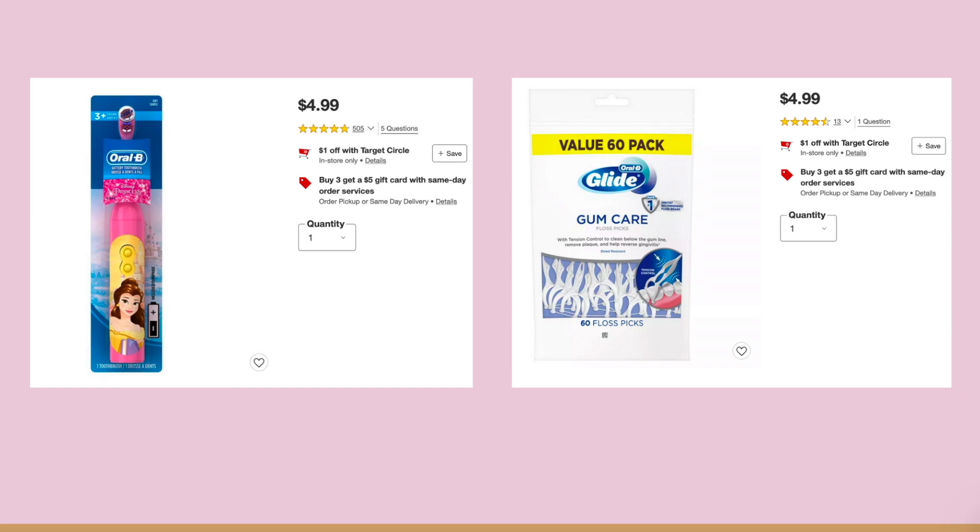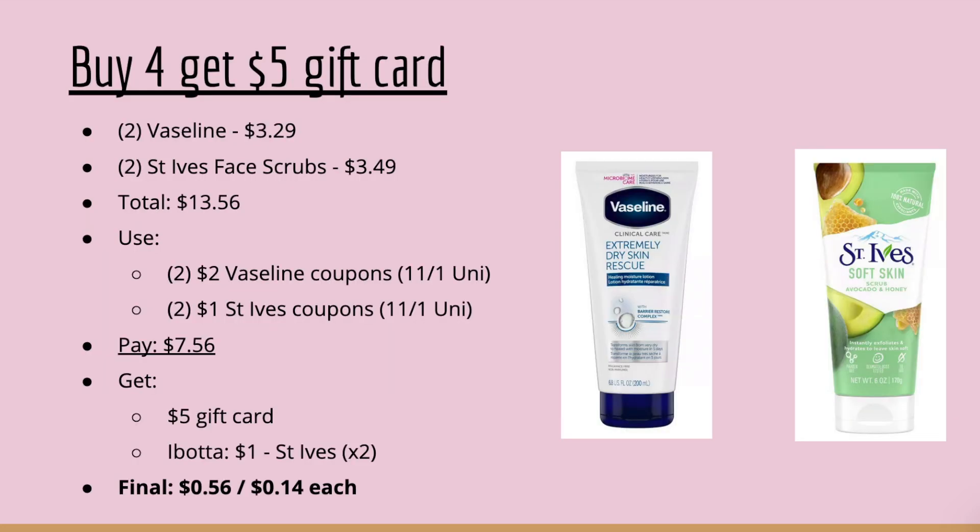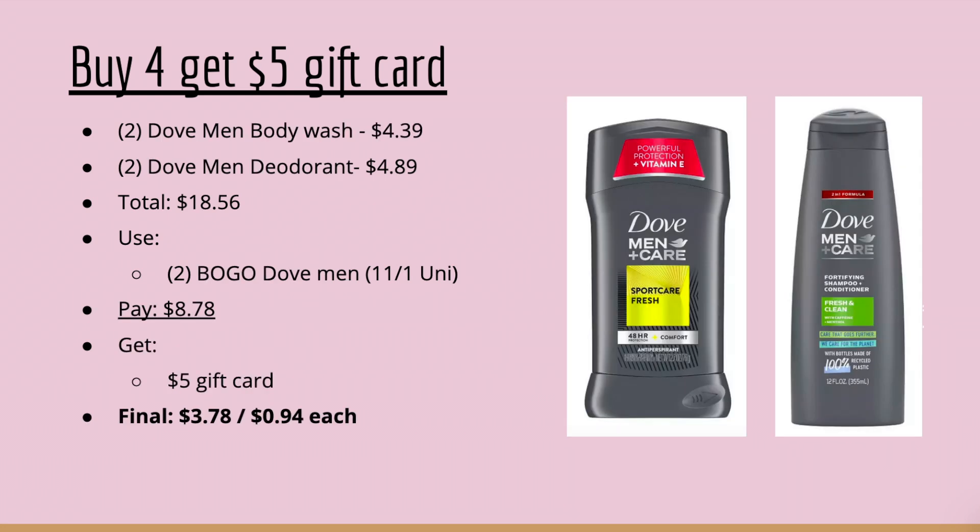I also want to show two other options that fit into that oral care deal with digital coupons. Next is the buy-four-get-$5-gift-card deal. Pick up two Vaseline Extremely Dry Skin Rescue at $3.29 and two St. Ives Face Scrubs at $3.49 — total $13.56. Use two $2 Vaseline coupons and two $1 St. Ives coupons; you'll pay $7.56, get back the $5 gift card, then submit to Ibotta for two $1 rebates on the St. Ives, making your final cost $0.56 or $0.14 each.